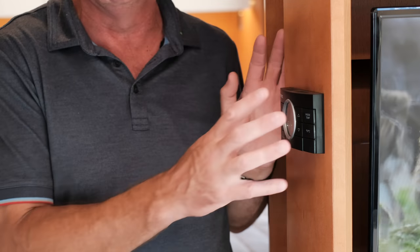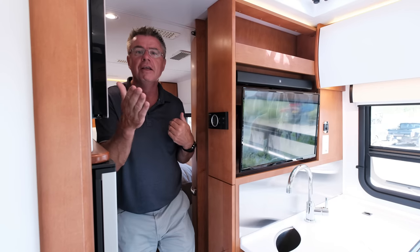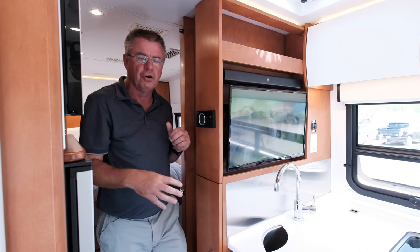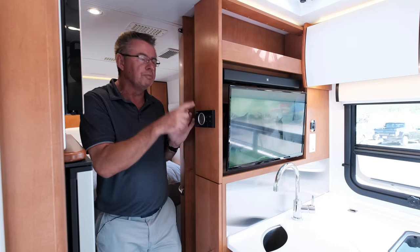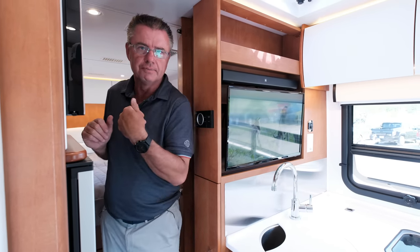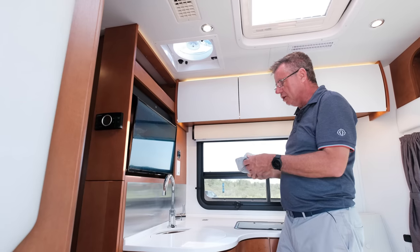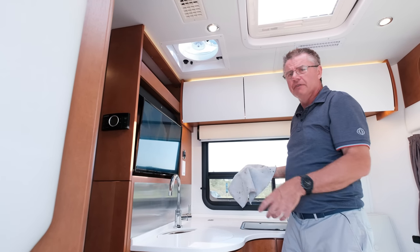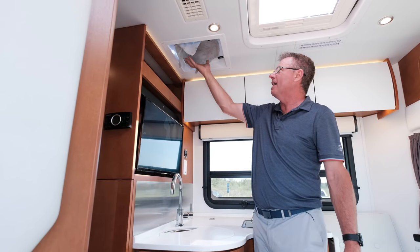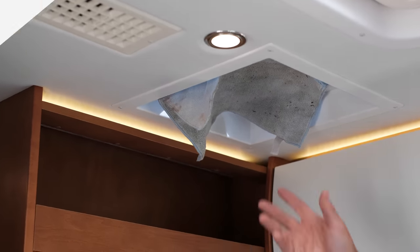Brand new Dometic thermostat just like a residential thermostat — set the temperature for the 15,000 BTU air conditioner, turn on the heat pump, or turn on the furnace. All controlled here — set and forget it. The motorhome has optional Fantastic Fans with a rain sensor above the galley. When cooking, the powerful fan pulls all the smell out and will automatically close if it starts raining.